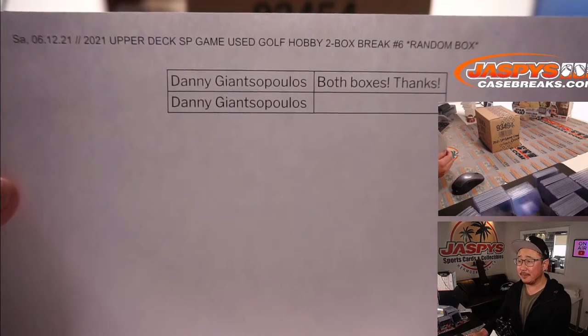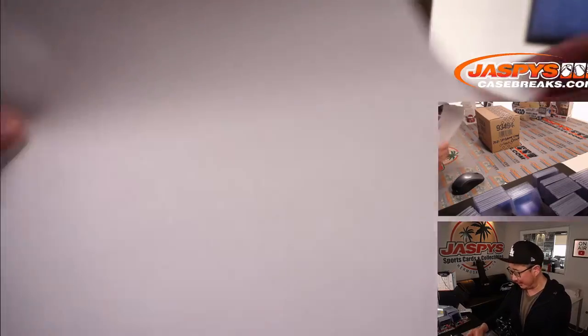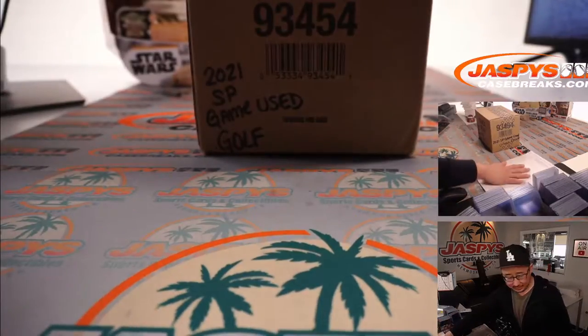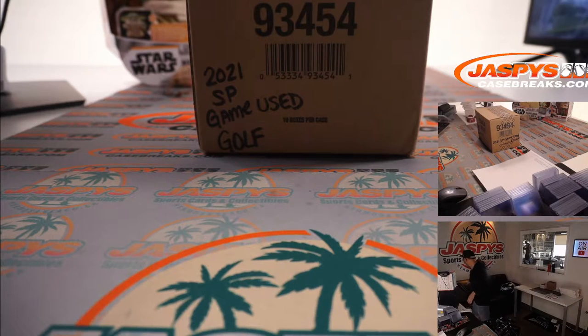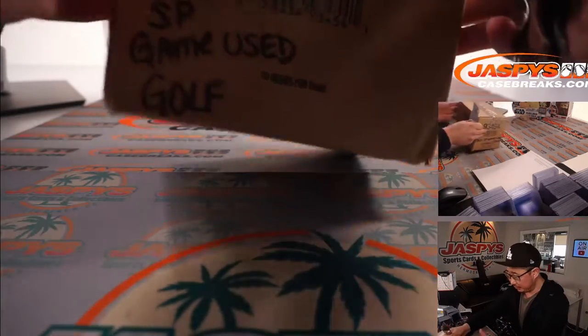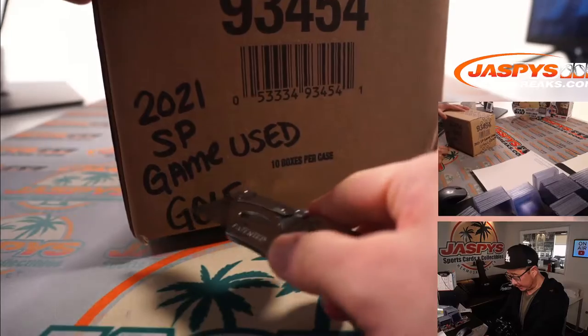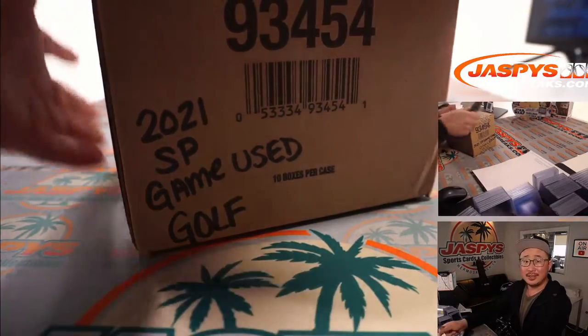There's Danny — he's got both boxes, so I don't have to do any randomizing. Danny's making my life easy on a Saturday, which is technically my Friday, but I appreciate that. Ten boxes per case, so breaks one through five were from one case, and break six is from a fresh case.